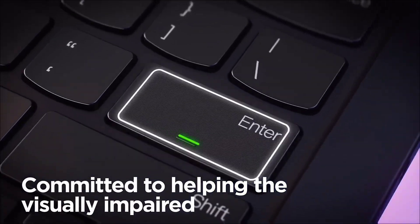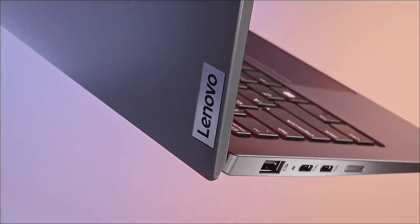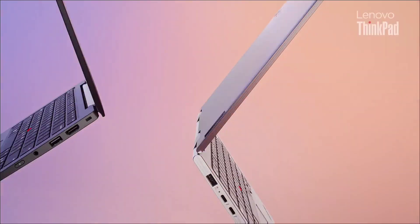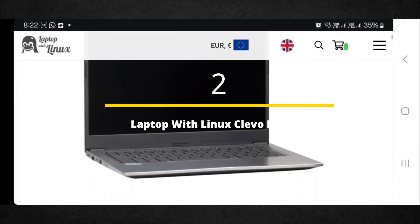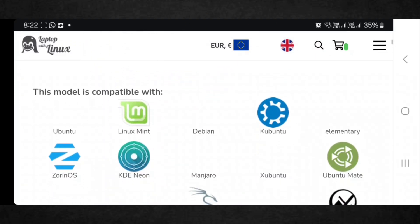This is a solid laptop with solid hardware and plenty of configuration options. Great options include a touchscreen, available with a Fedora or even a free Linux install.